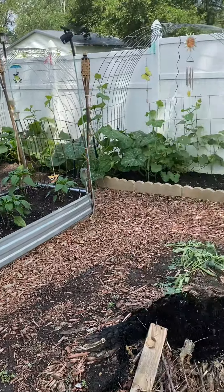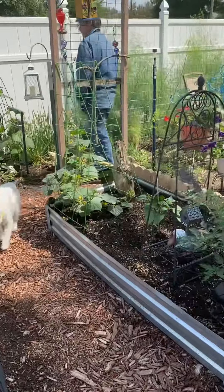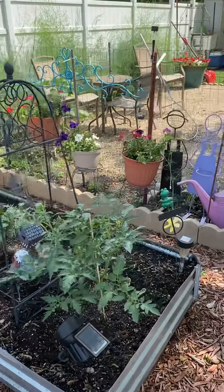And that's the garden tour. We just didn't grow much this year — didn't need to. God bless everyone.